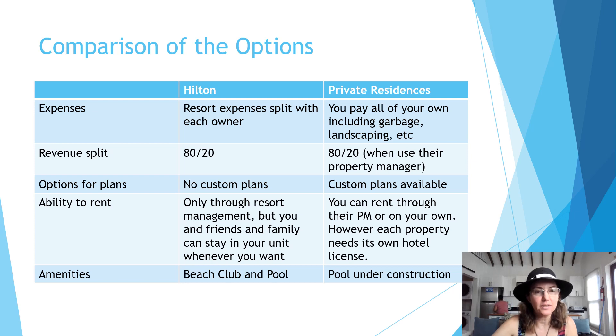On the expense side, the Hilton takes all the resort expenses from last year and splits them with each owner based on unit type. On the private residence side, you pay all your own expenses including garbage removal, landscaping, pool maintenance, etc. On the revenue side, coincidentally the split is the same — the Hilton is an 80/20 split and the private residence is also 80/20 when using their property manager. The big difference is in plan options: the Hilton has fourplexes, three-bedroom houses, private pools in some units, but no custom plans, whereas on the private residence side custom plans are possible.